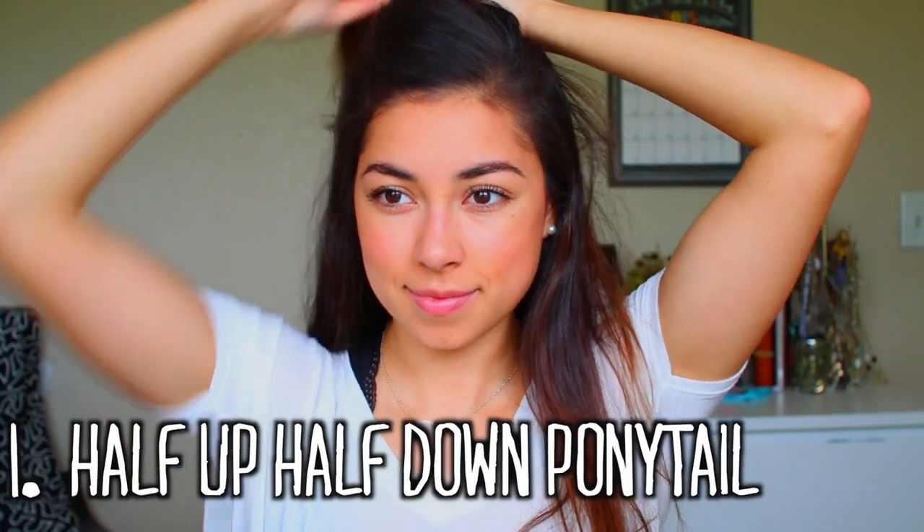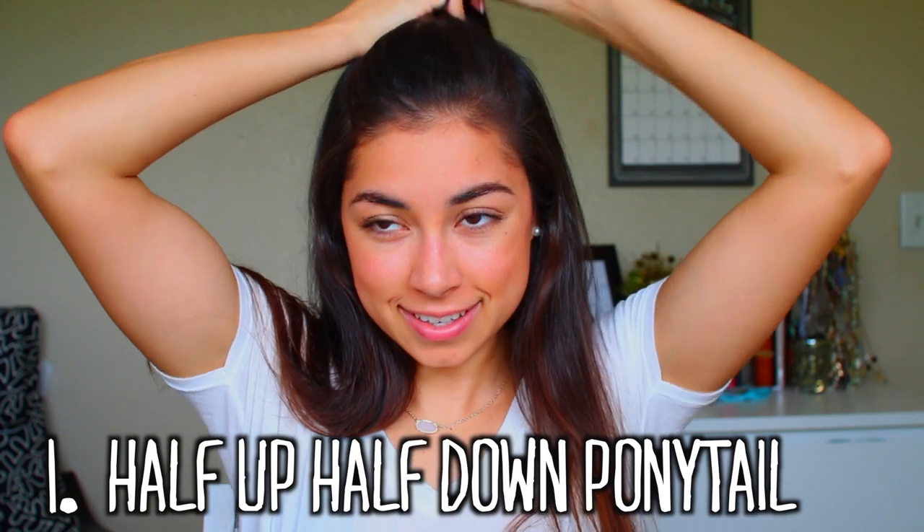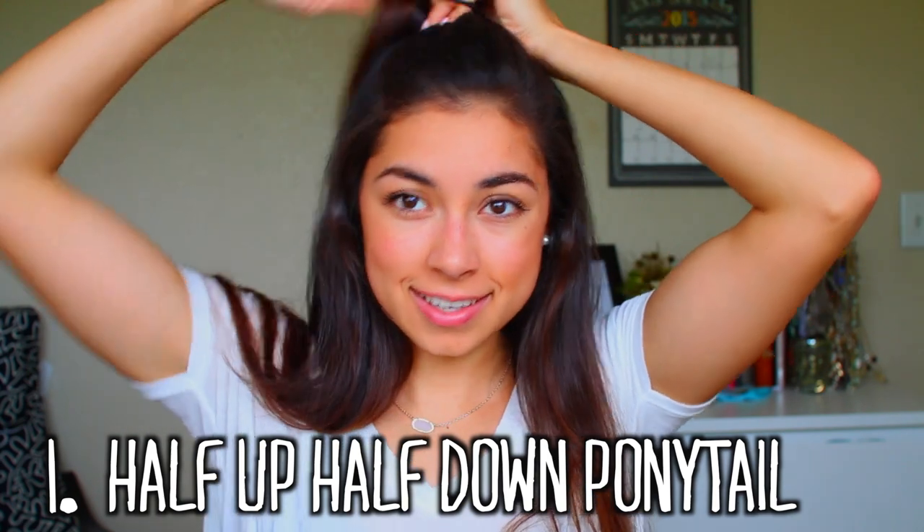Now I'm going to show you some hairstyles that are super quick. The first thing I always do is apply dry shampoo since I don't have time to shower. I'm going to show you super quick hairstyles — I know these are really basic but this is what I would do when I have like five minutes to get ready. The first one is a half-up, half-down ponytail. This hairstyle is really popular lately — you just take the hair at the top of the crown of your head and make it into a little mini ponytail. It's kind of cute though.